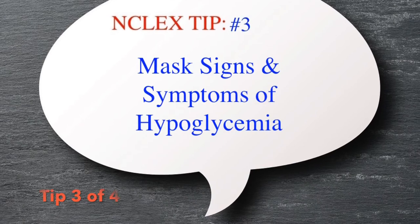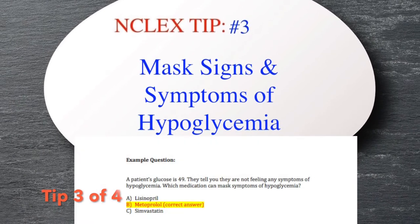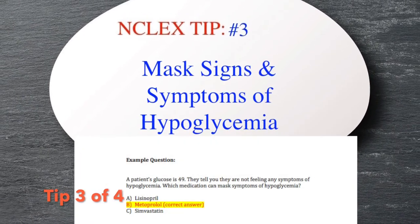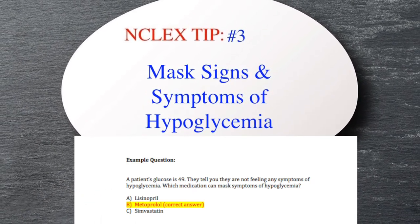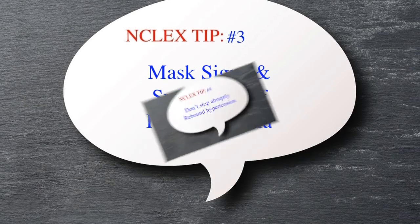Tip three: beta blockers can actually mask the signs and symptoms of hypoglycemia, which is very concerning in diabetics because you want to know if they're getting low. Sweating, however, is one of the things that is not normally masked.